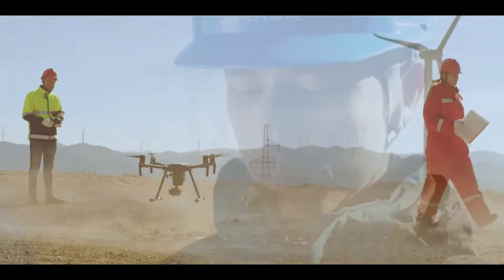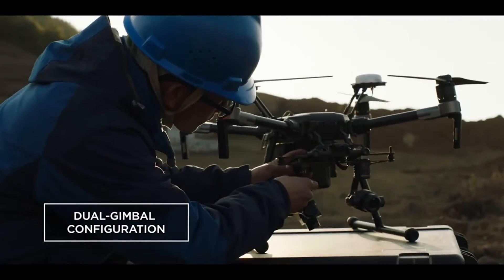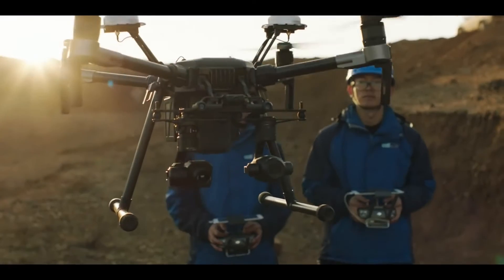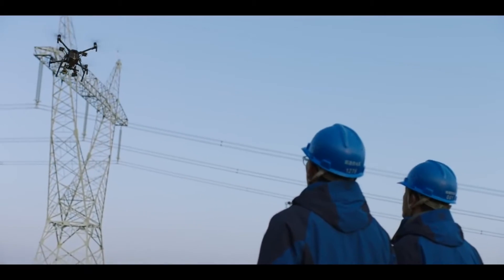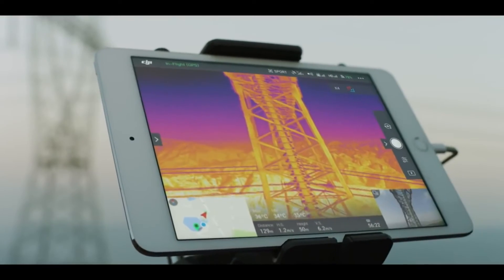When it comes to gathering critical intel, two eyes in the sky are better than one. At Skyview Action Media, our select drone gives us the ability to mount two gimbals at once. We maximize efficiency by flying two cameras side by side for capturing different kinds of image data at the same time.